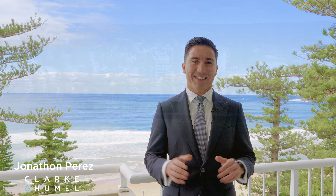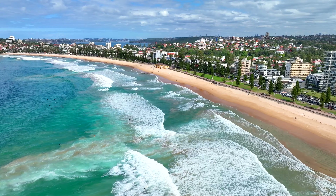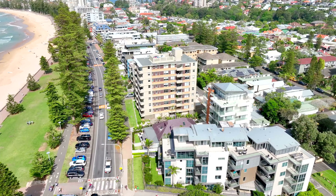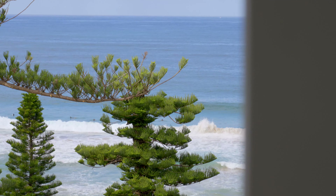North Steyne, Manly. Located on the eighth floor of the iconic Sands building, this apartment is perfectly positioned on the northeast corner. It's bathed in all-day sun with never-to-be-built-out views. Let's take a look.